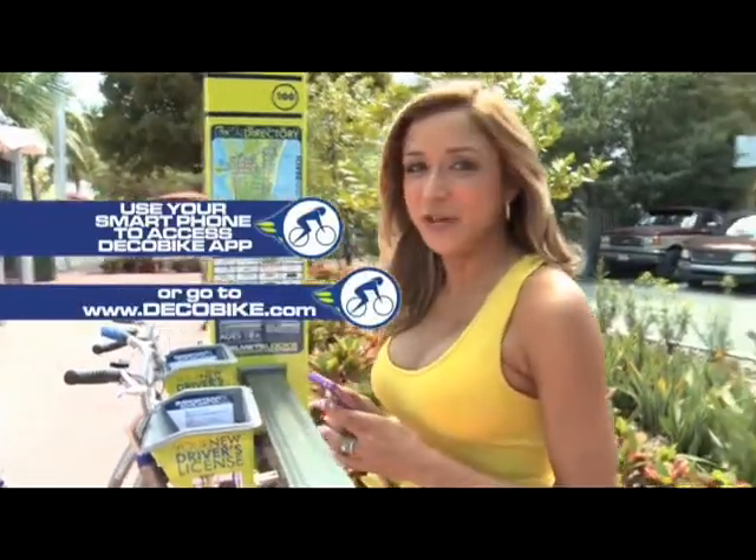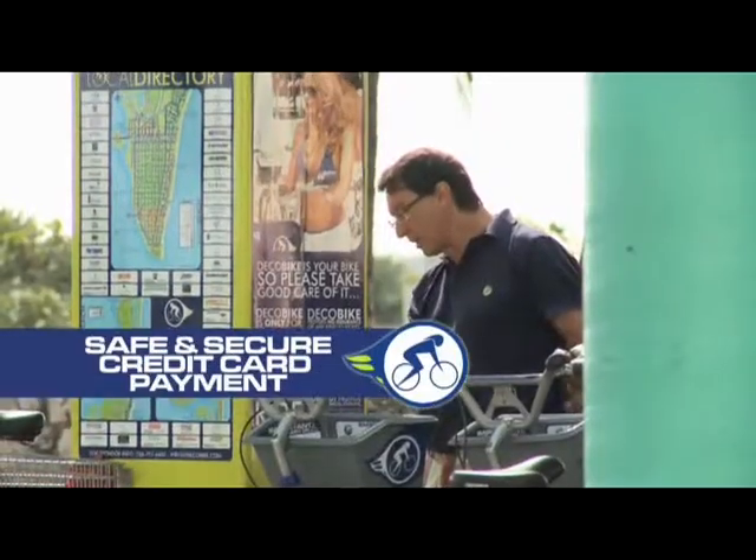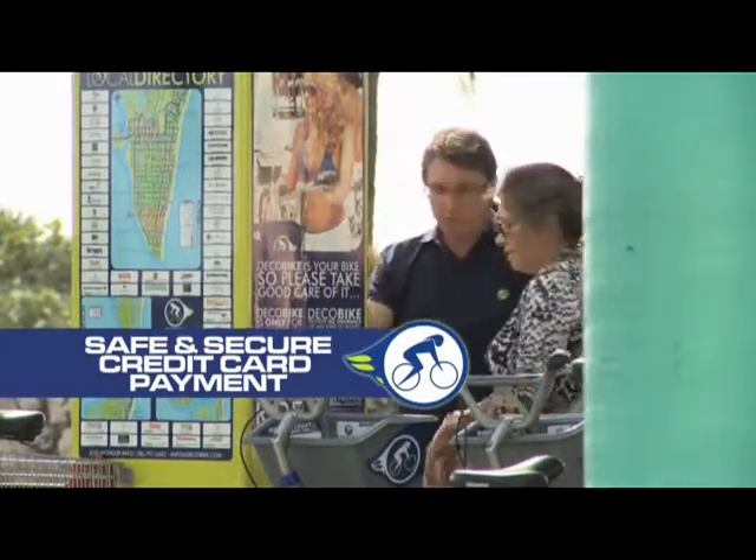Download the Deco Bike app on your iPhone, or City Bikes on Android, to locate stations and check bike availability. Once you get to a docking station, all you need is your credit card to select your rental term and ride away.